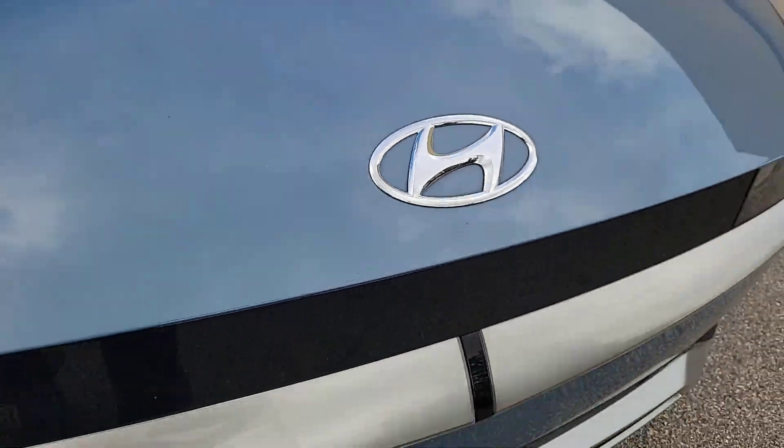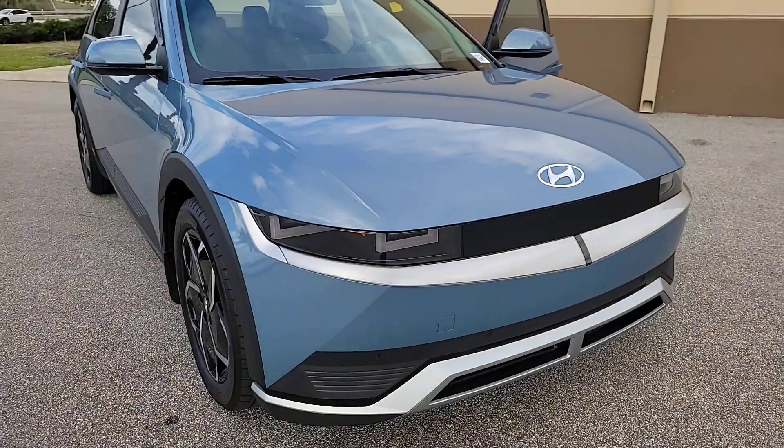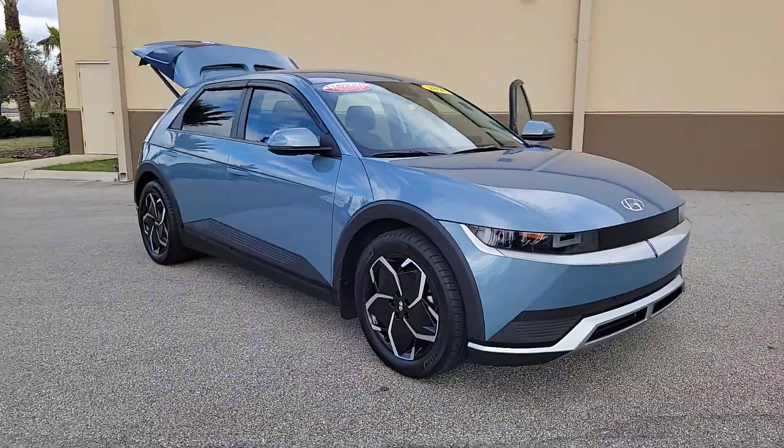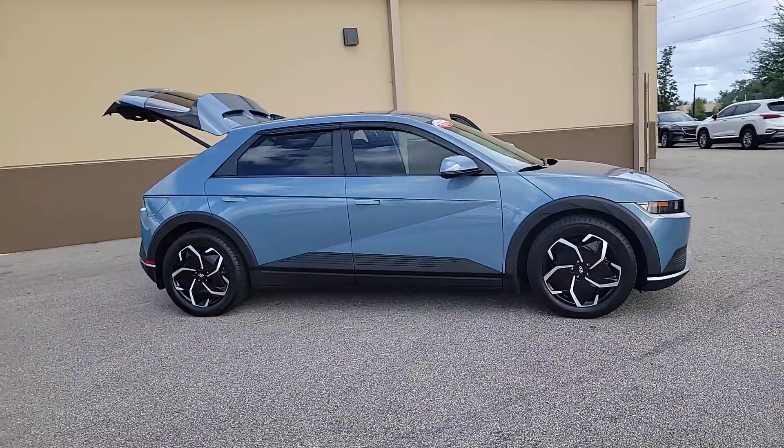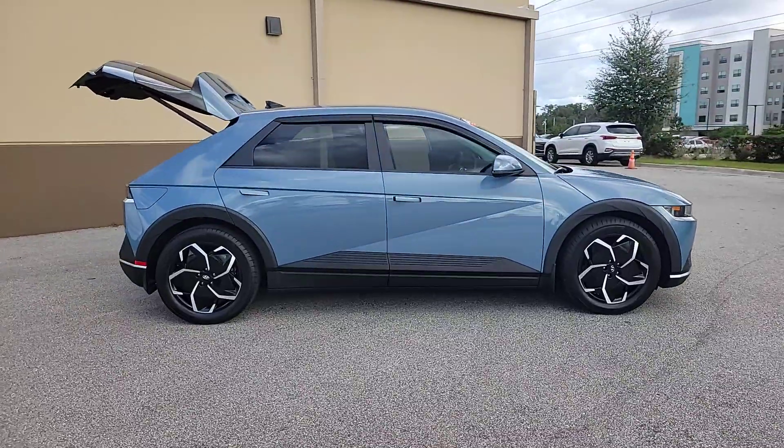Hop into the 2022 Hyundai IONIQ 5. Drive boldly into the future in this distinctive IONIQ 5 — the spacious, family-friendly EV that's designed for today's connected lifestyle.